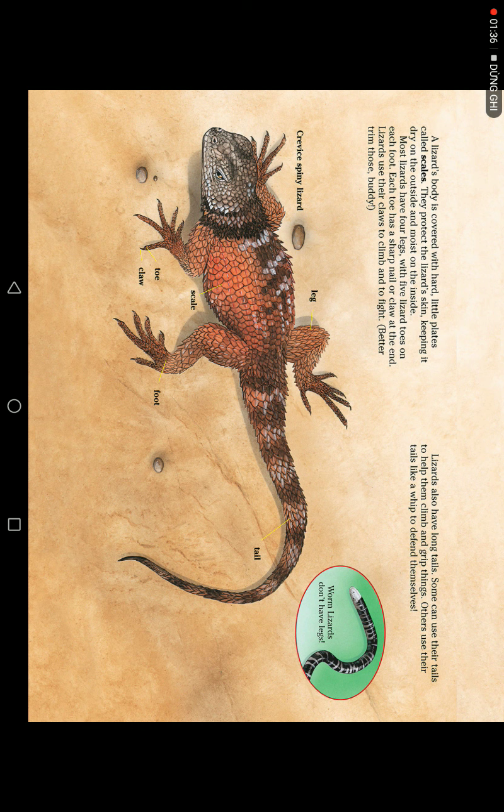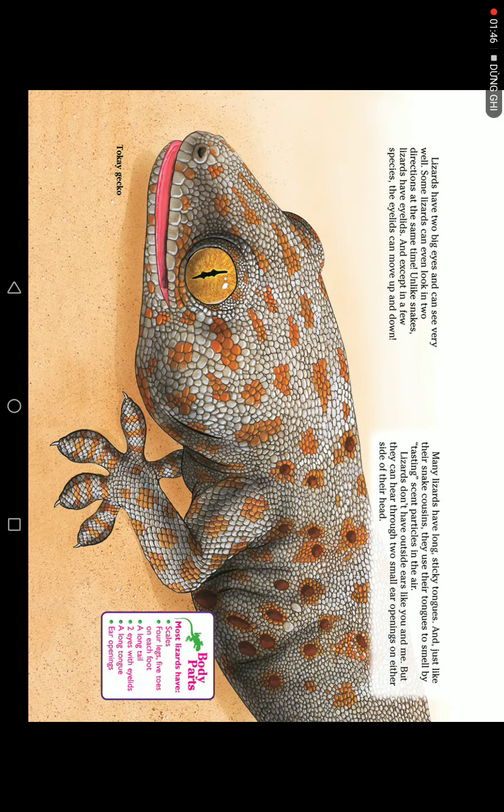Lizards also have long tails. Some can use their tails to help them climb and grip things. Others use their tails like a whip to defend themselves. Lizards have two big eyes and can see very well. Some lizards can even look in two directions at the same time.